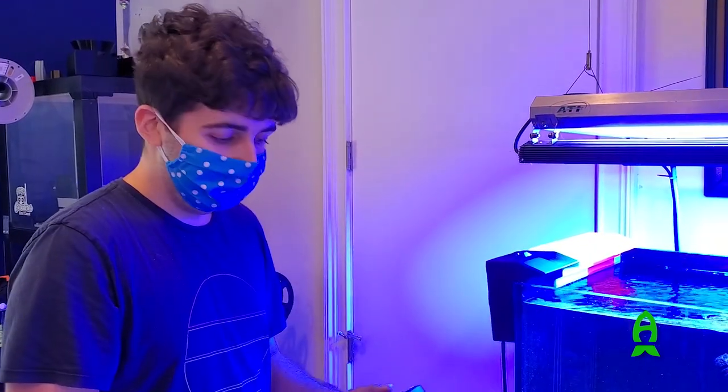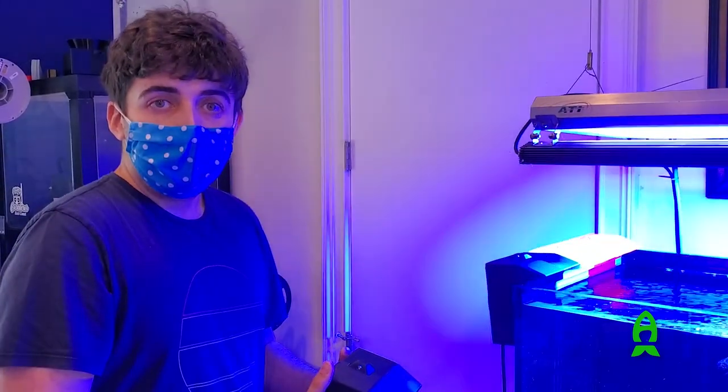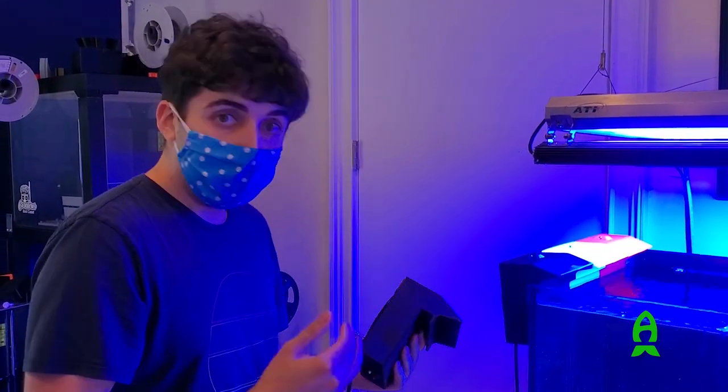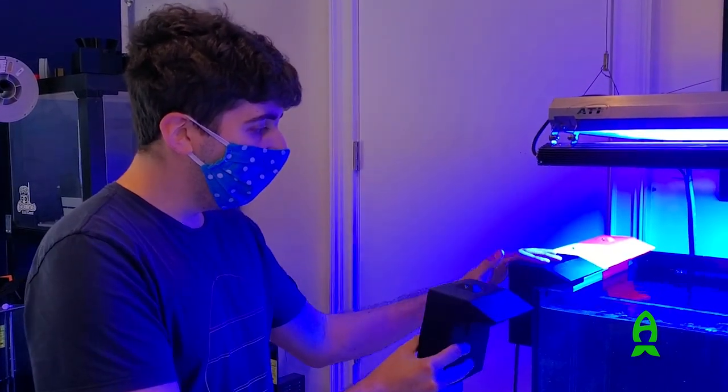Gotcha. I ordered two from you, and you said I could daisy-chain them together and put them on one port, right? Yeah. The one I made for you has a little splitter, so you can power both of them.